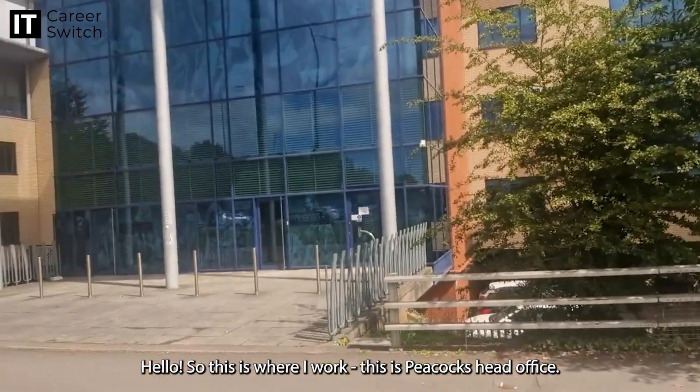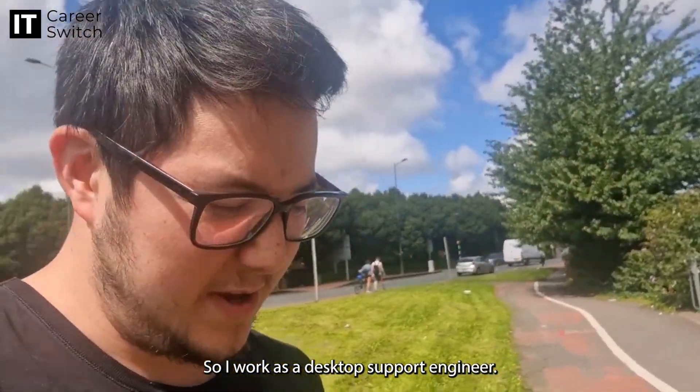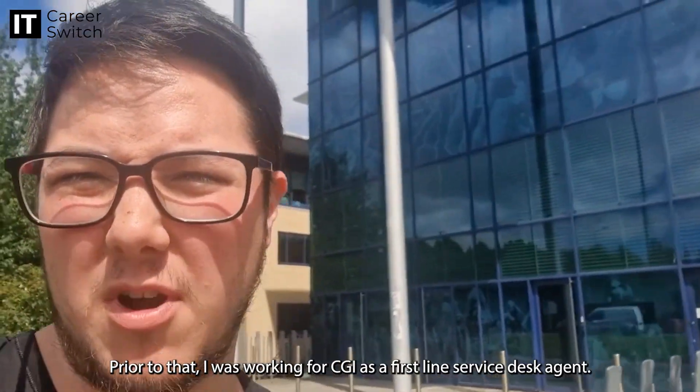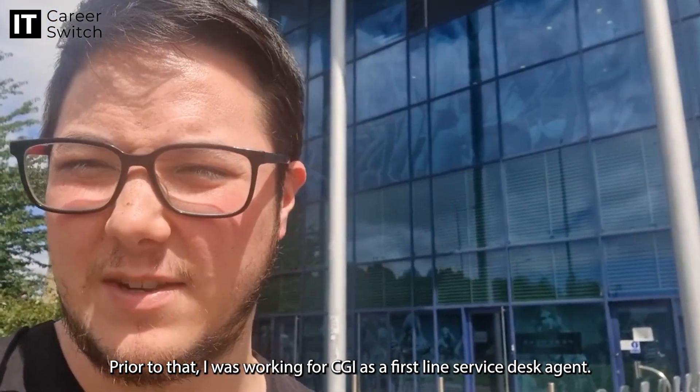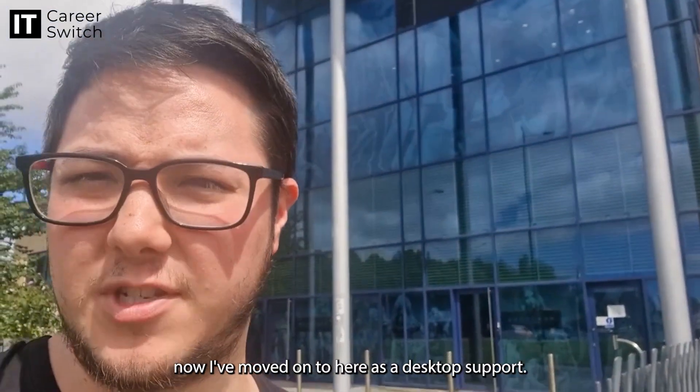So this is where I work — this is the office and that's where I work as a desktop support engineer. I've been here for about nine months. Prior to that I was working at CGI as a first line service desk agent for about eight months, and then I moved on to here as a desktop support engineer.